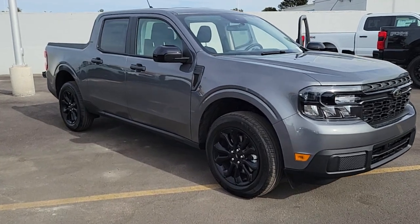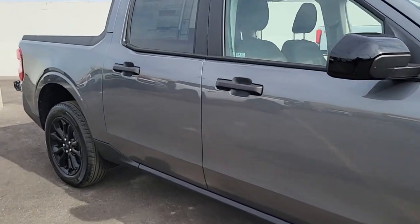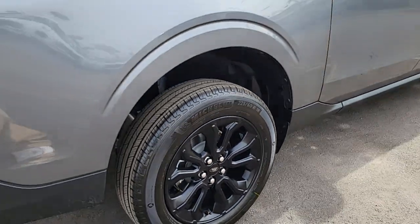Introducing the 2024 Ford Maverick. Here's a practical-minded Ford Maverick, the compact pickup that's sure to become your go-to for comfort, connectivity, convenience, and everyday capability.